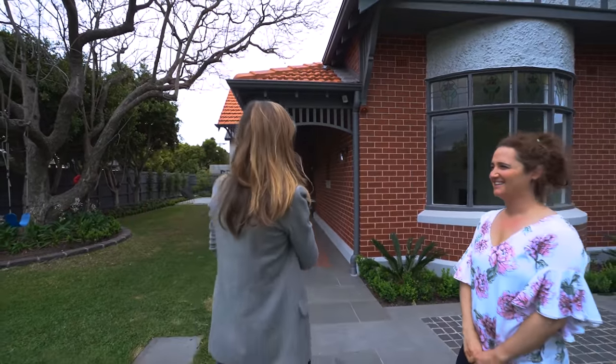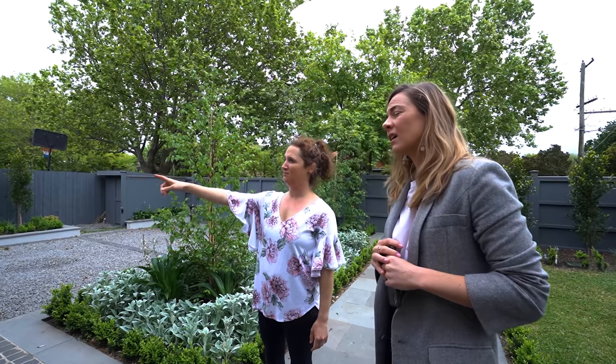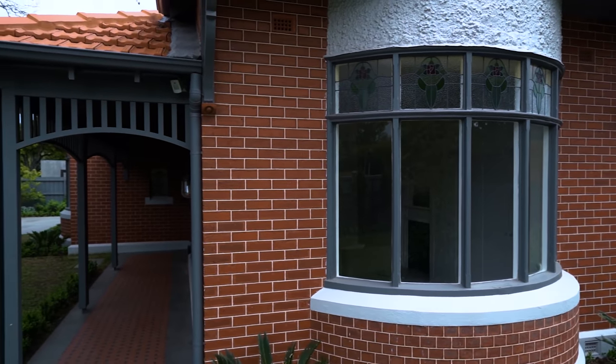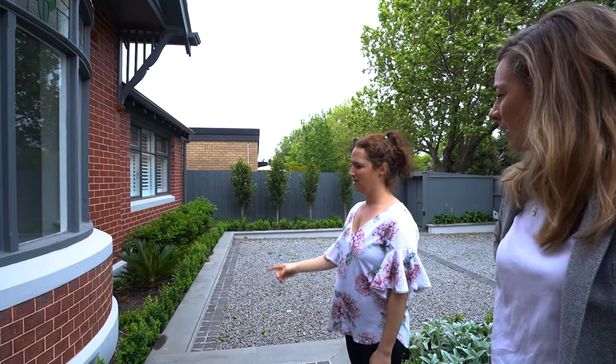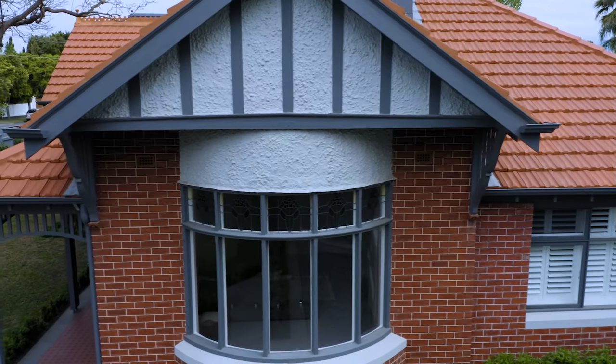Thank you for having me. This is a completely new build, essentially, but keeping the skin. So everything's new apart from the brickwork. All of the fretwork's new. The original bay windows, but we actually put in new stained glass to match the front door. Everything's new apart from the brickwork, although it's all been re-tuck pointed, so it looks new.